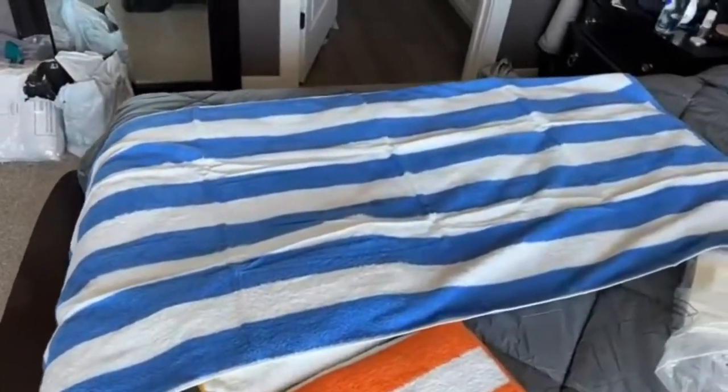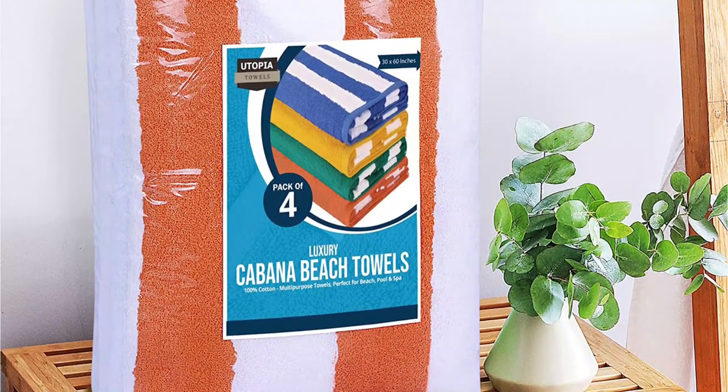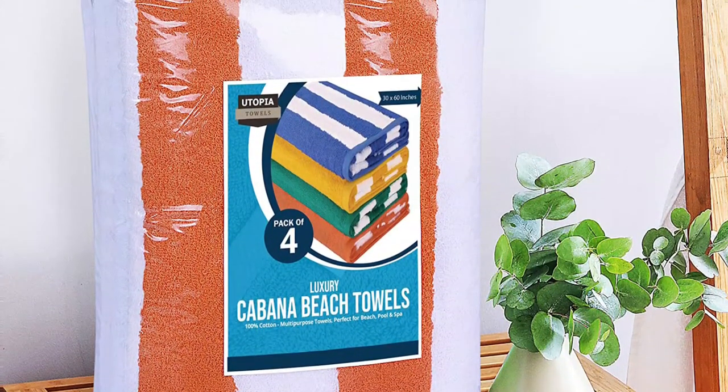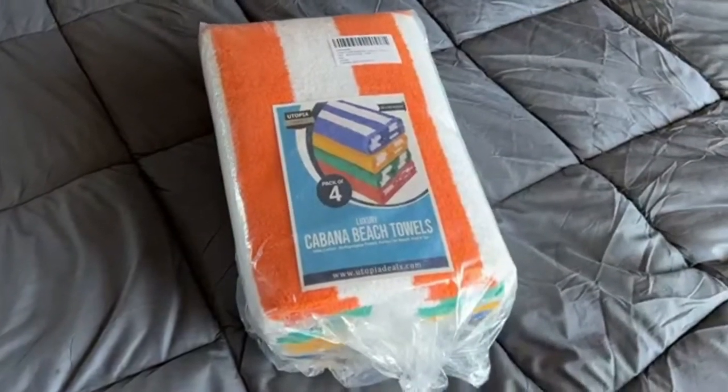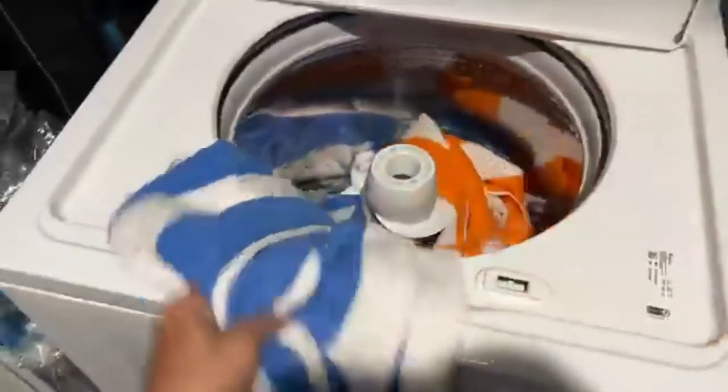These towels come with great durability and fabric strength, but you need to be careful about their cleaning. We recommend that you avoid using any fabric softeners, as they can reduce the color vibrancy as well as the life of the fabric. Also, wash them separately from other garments so they don't get discolored, and dry them as soon as you are done washing.